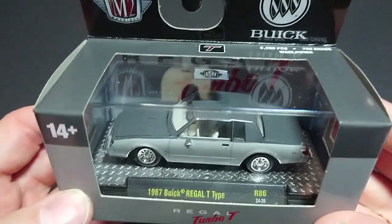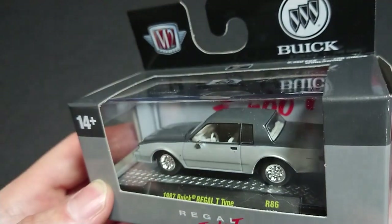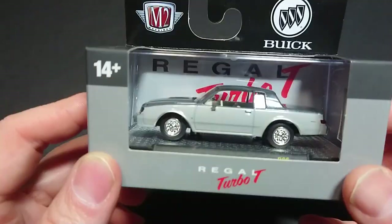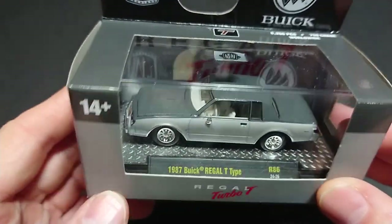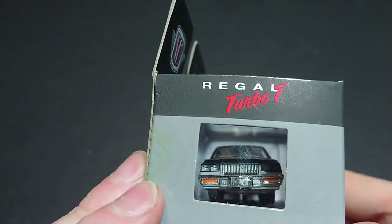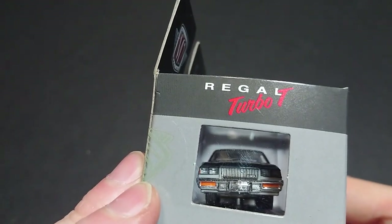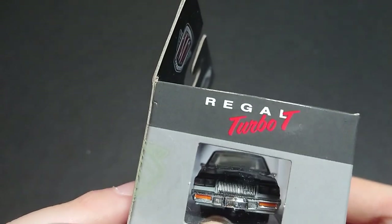Welcome back fans and friends. For this upcoming video I have a 1987 Buick Regal T-Type, a performance vehicle from Buick offered as a sort of spiritual successor to the GNX. This is the fancy sports turbocharged version of their V6 of the era — I believe the 231.